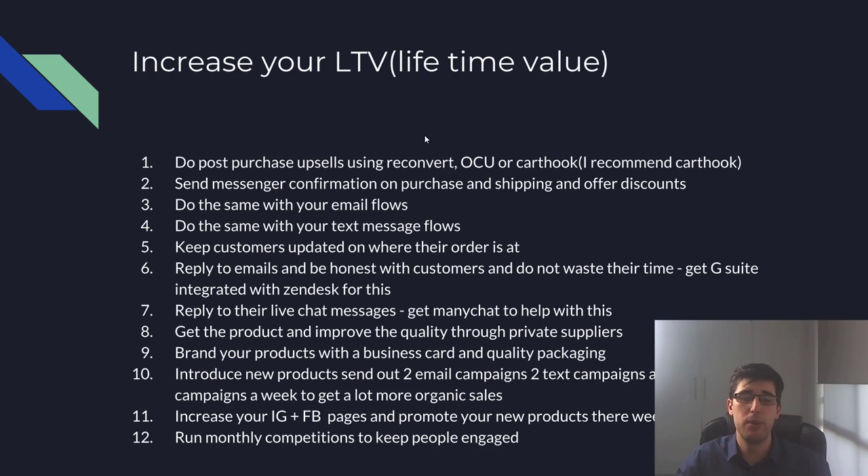Get the product and improve quality through private suppliers. There are plenty in my Facebook group and other Facebook groups — reach out and find prompt suppliers. See if they can source your product and get it modified. Also, brand your products with a business card and quality packaging. There's real psychology behind good packaging — some people are going to the utmost degree with insane packaging and it works really well.